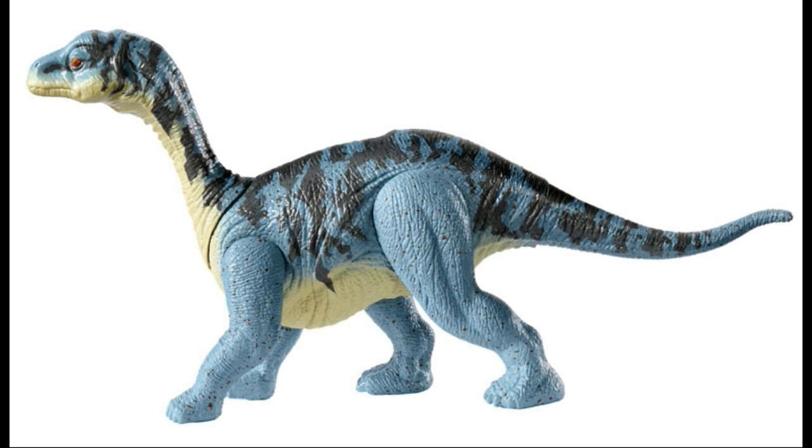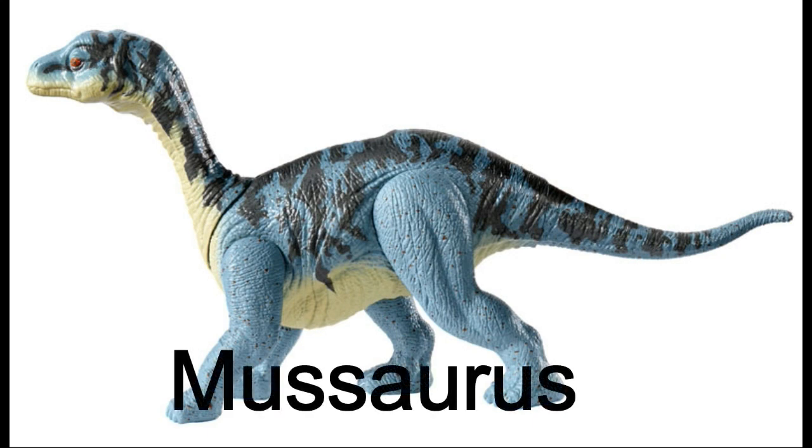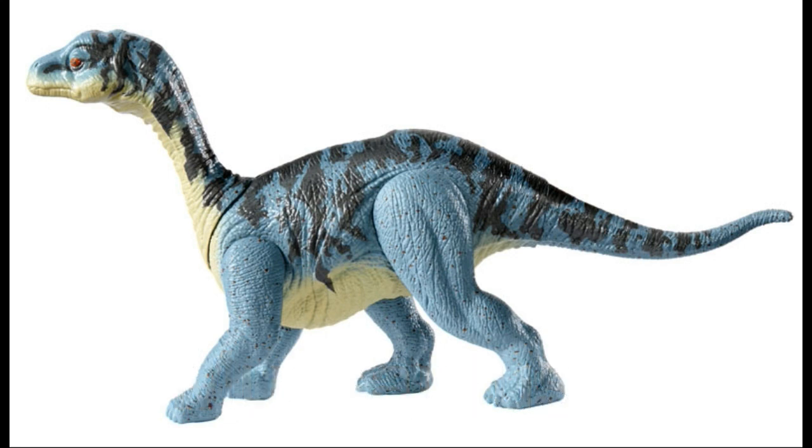First we've got this little tiny one — I'll put the name up on screen. But it looks really good. I really like the color on it. The blue looks really nice, and I like the stripes that go down the back — the black stripes — all the way down to the tail. Looks really nice. It's a little tiny guy, looks like a baby dinosaur, a little baby long neck.